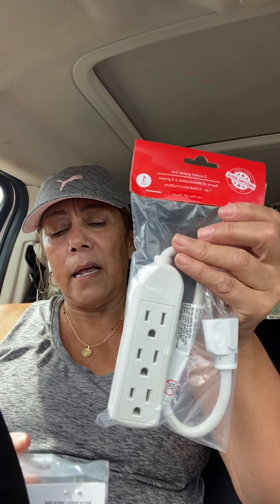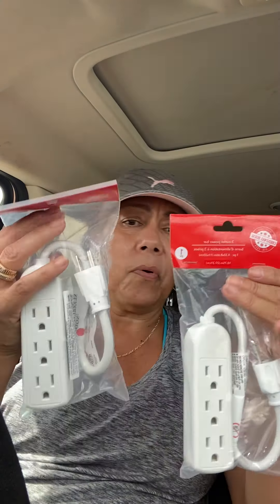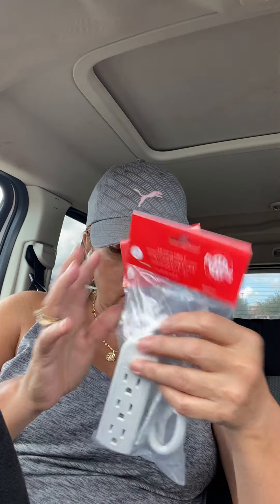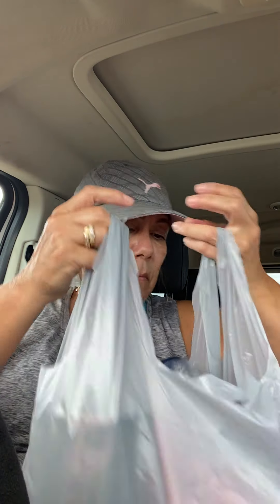They're selling these again — they were out for a while so I think they're bringing them back for Christmas. It says 'Christmas House' — these are Greenbrier but I buy these a lot and they work super well. It's a three-outlet, one-piece power strip — 4 by 3, 3 by 6, something like that. They work really great for extra outlets around the house. I even give some to my mom, so I got that.